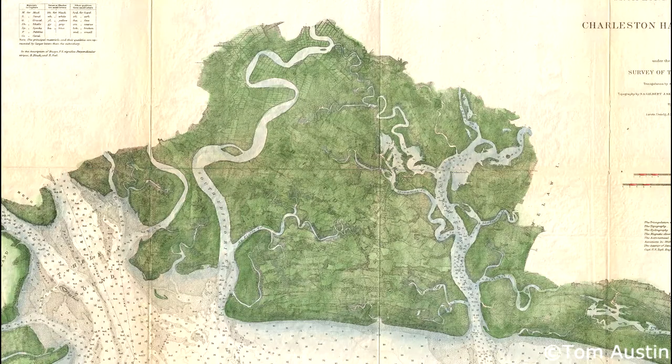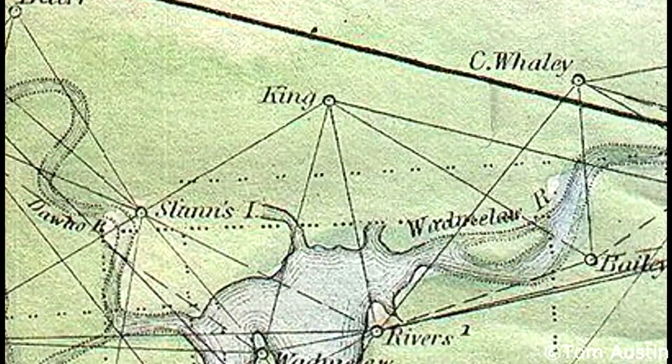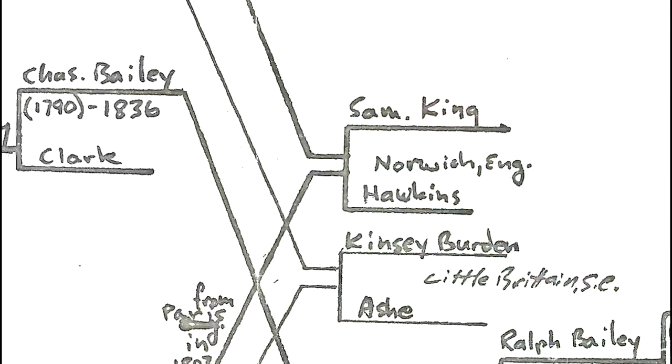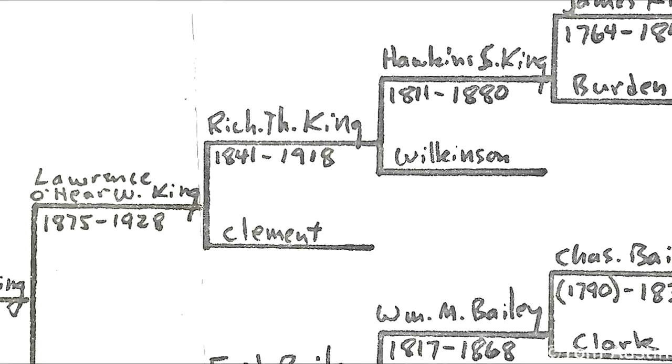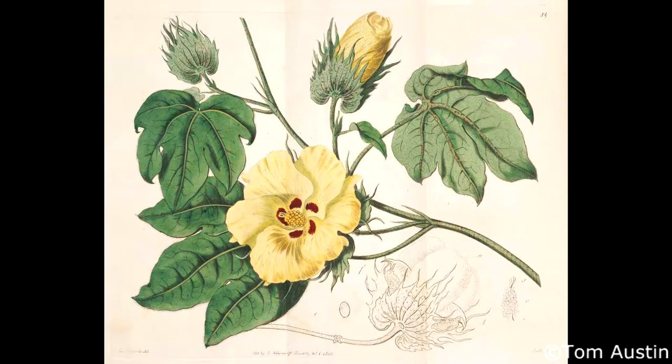However, my roots are on this island we call Edisto, and Sea Island Cotton is my family tree. It's what brought my ancestors to this island, to this nation. It is every bit a part of me as their blood in my veins. It is their legacy, as am I — a living memorial of past life. My forgotten sibling.